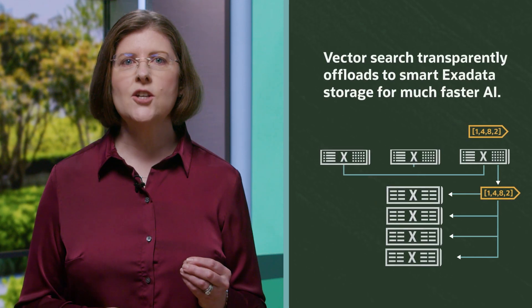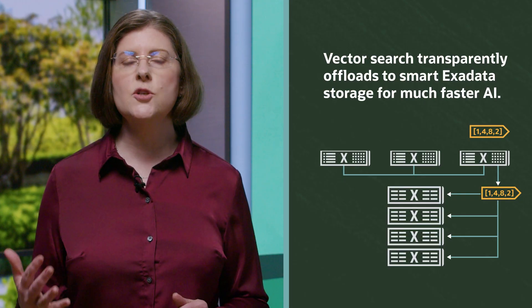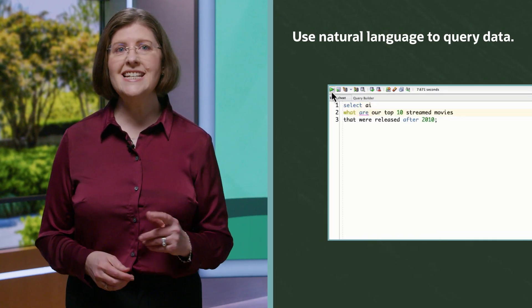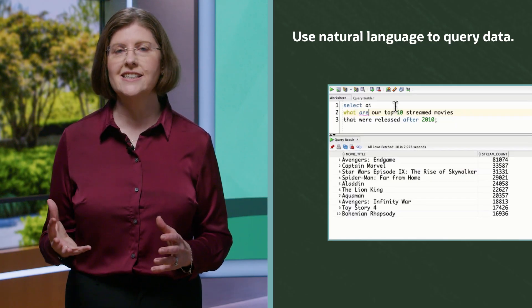By upgrading your Exadata software, you can offload AI Vector queries to Exadata intelligent storage, enabling them to run significantly faster. Vector Offload works with traditional Exadata or the new Exadata Exascale software architecture, which adds extreme elasticity and low cost to Exadata, making all Exadata benefits available for smaller workloads and businesses. Oracle has also made it easy for end users to analyze business data using natural language — Oracle's natural language-to-SQL capabilities make it fast and easy for developers and end users to generate complex SQL that answers analytical questions.